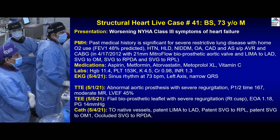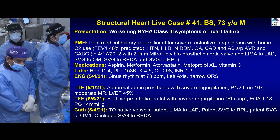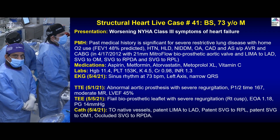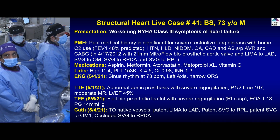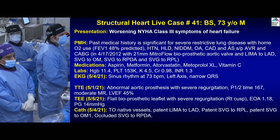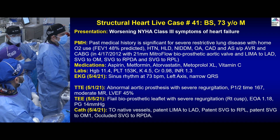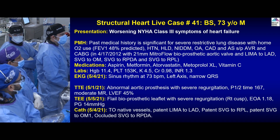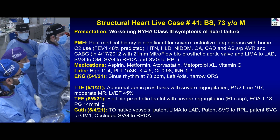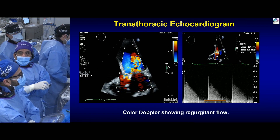Nine years — the patient had MitroFlow already at age 62 or so. We know that prosthetic valve durability depends on age: the younger you are, the lower the durability. So this MitroFlow valve is actually pretty good, because on average they've shown the durability of MitroFlow is only five to six years. So nine years at age 62 at implant is actually expected and quite acceptable.